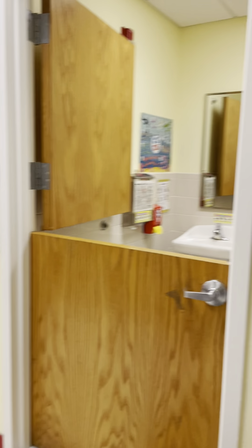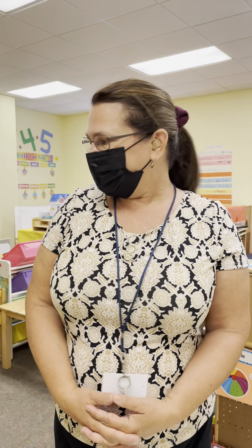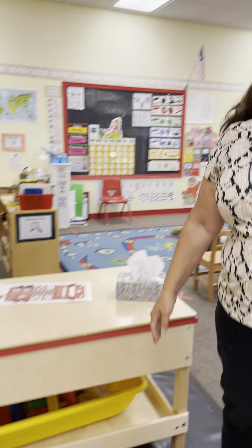And our bathroom — that's all I really have to show you today. We also have a sandbox, but we don't have the sandbox open yet.